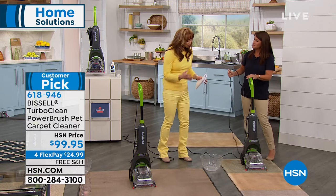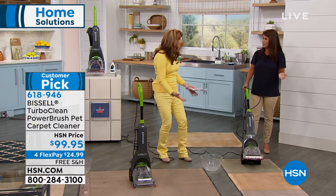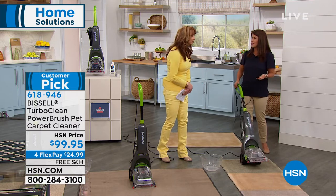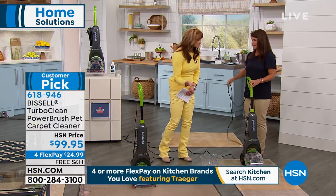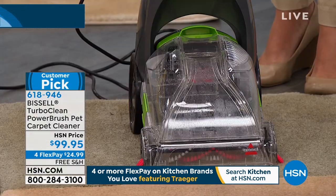Normally when we think of carpet cleaners, we think of the big clunky ones or renting — convenience is not normally something somebody says about carpet cleaning. And really, it's springtime. You want to deep clean your home, and you have to start with your carpets. This is the TurboClean PET.